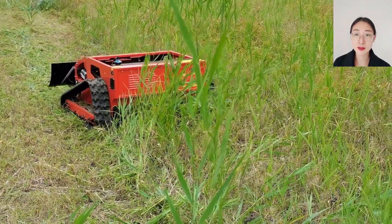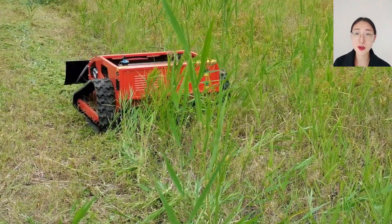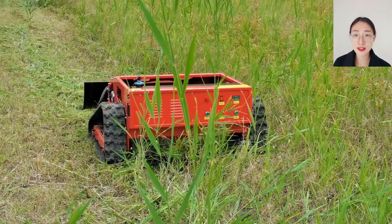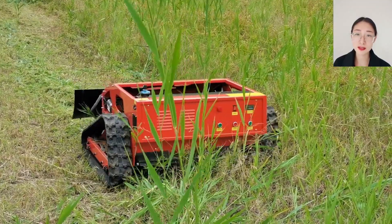The remote control range can be 200 meters, and it can work for 6 hours with a full tank of gas. If you are interested in this product, please contact me. Bye-bye.